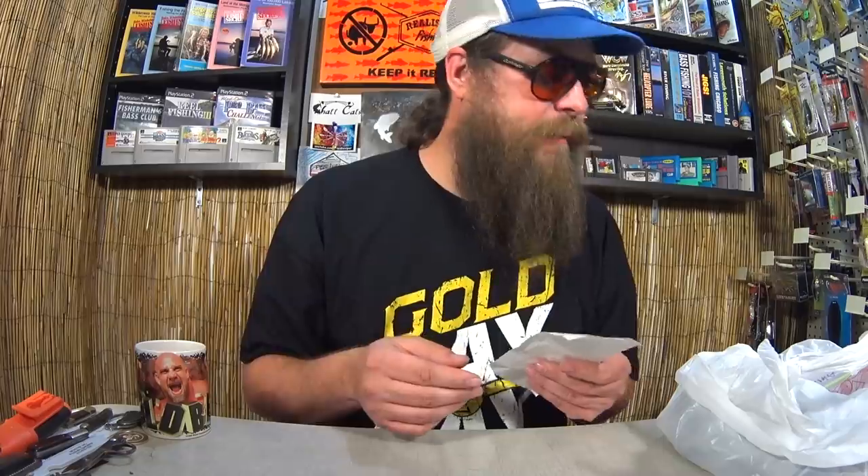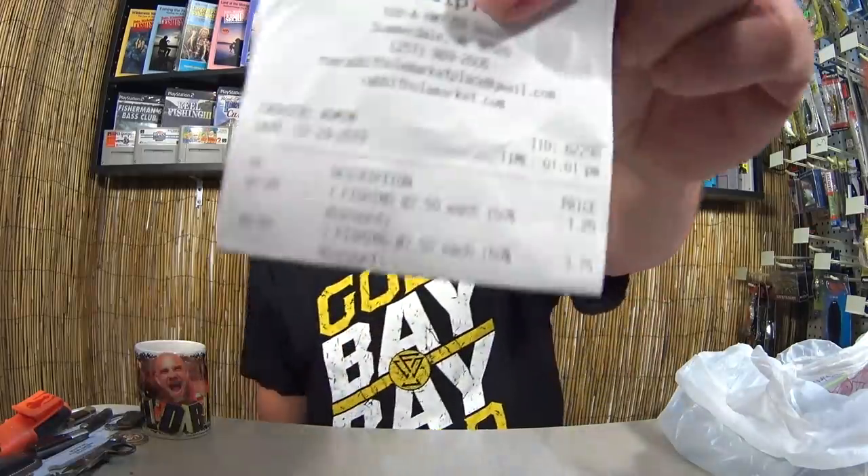I got this stuff from a thrift store, antique store, flea market kind of place down there in Summerdale, Alabama. I spent a total of $5 on fishing stuff. You ready to check this out? $5 worth of fishing stuff at an antique store flea market kind of place.